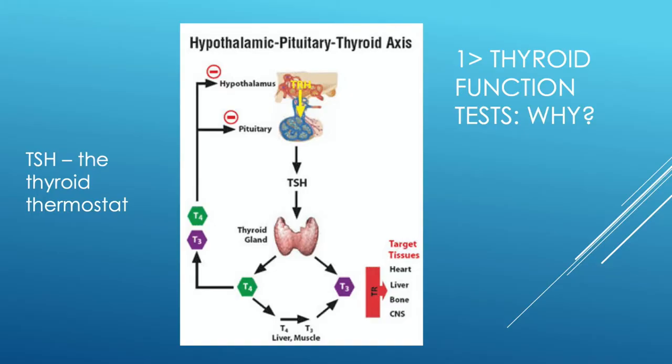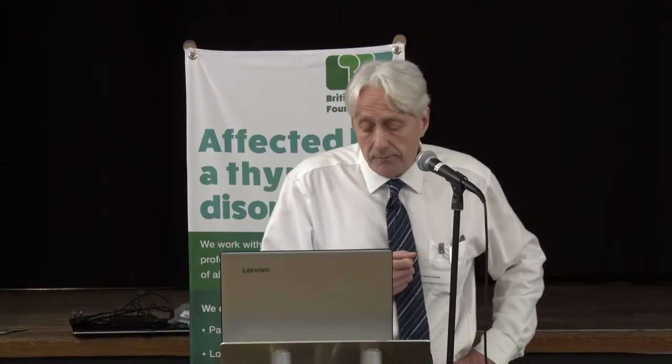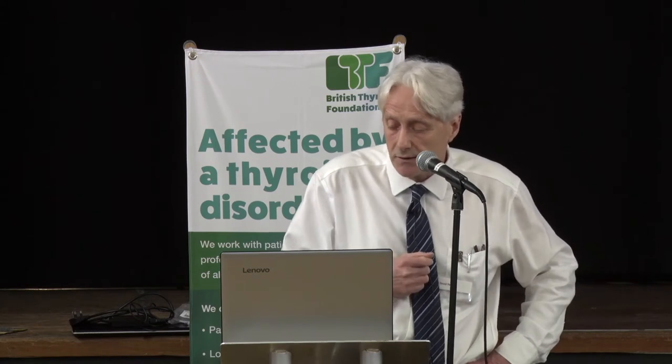This is how the thyroid is regulated. The pituitary is the master regulator for most of the endocrine glands in the body. Effectively, the pituitary tastes the blood to see how much T4 is present. If it thinks there isn't enough, it secretes TSH, which stimulates the gland to produce T4 and T3. These feed back on the pituitary, telling it we've now got the right amount of thyroid hormone, and TSH secretion is stopped.